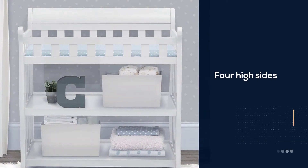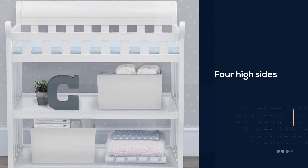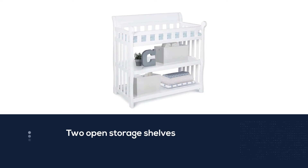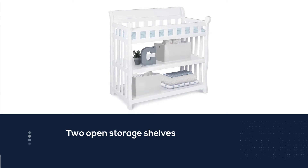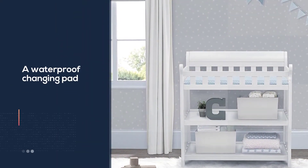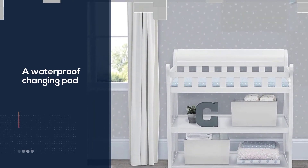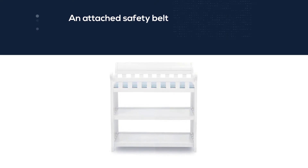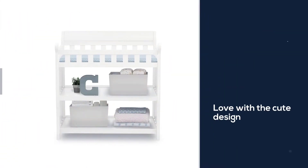Easy assembly doesn't mean there's a lack of safety or sturdiness. The four high sides and safety strap keep your little one from rolling out. The beautiful finish is even non-toxic. Altogether, this changing table includes two open storage shelves, a waterproof changing pad with an attached safety belt, and everything you need to put it together. We are especially in love with the cute design, making it perfect for any nursery.